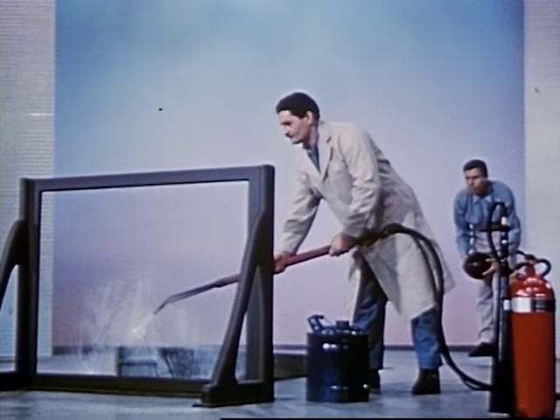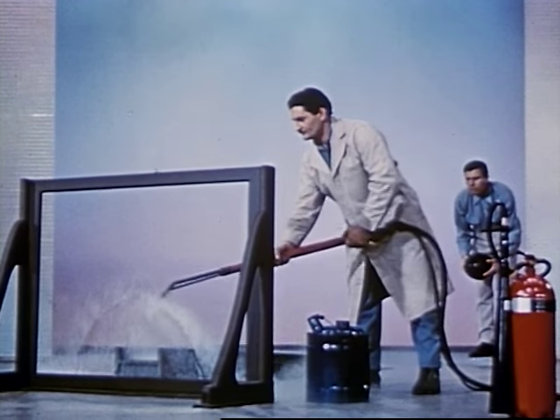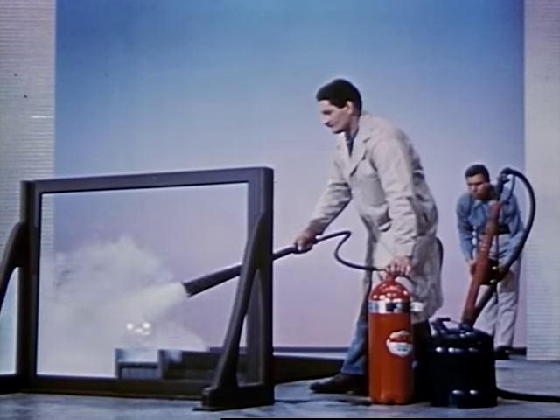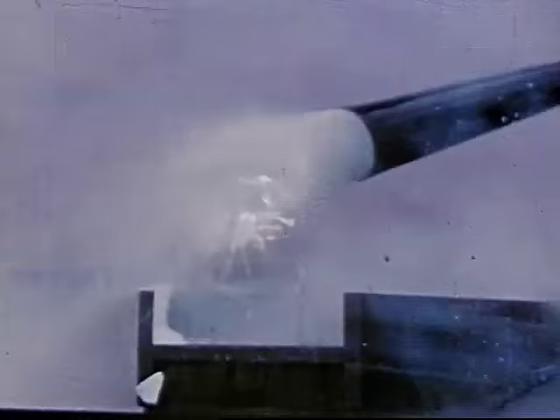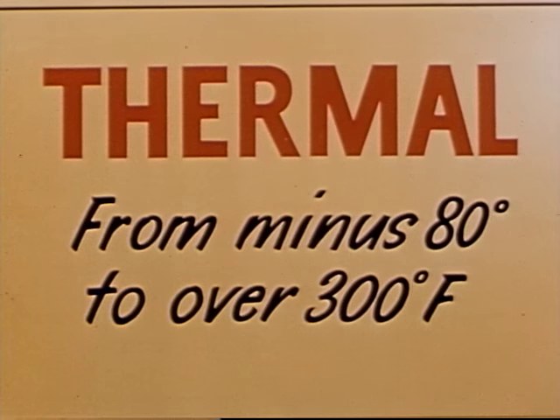How does this strength hold up at high temperatures? Let's keep a blast of hot steam on it and see. Now let's try the ball again. Let's try it at freezing temperatures. We freeze the Mylar with carbon dioxide from an extinguisher. Let her roll. It still holds up. Yes, we'll find that Mylar retains its useful properties from minus 80 degrees to 300 degrees Fahrenheit.